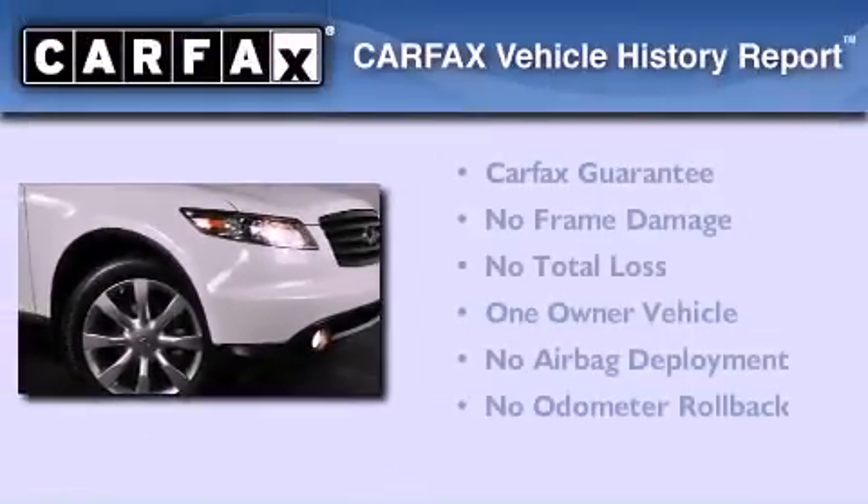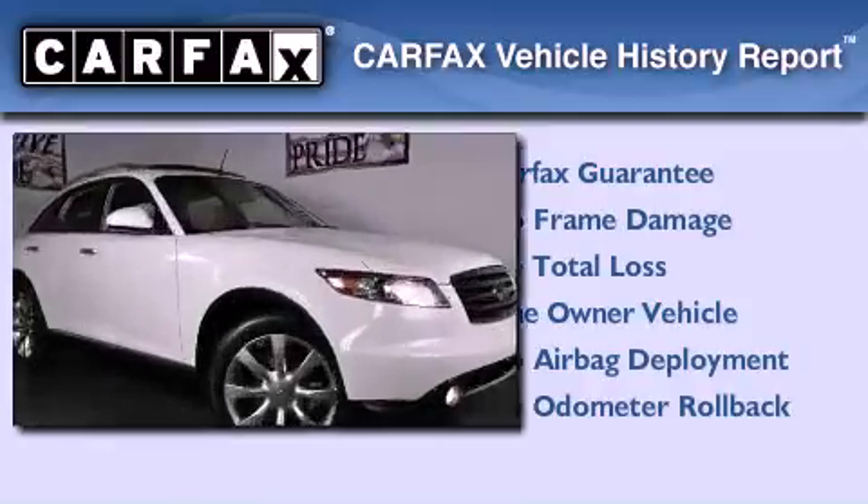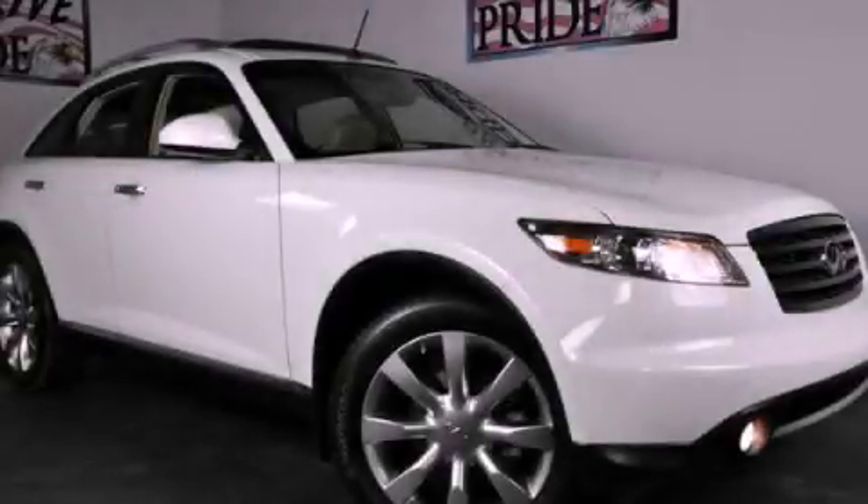This Infiniti has had only one owner and it qualifies for the Carfax buy-back guarantee. Please call today to reserve this vehicle for a test drive.